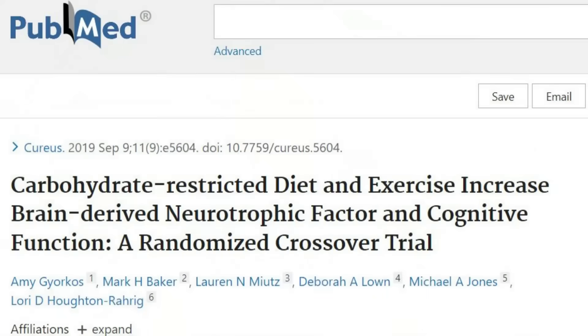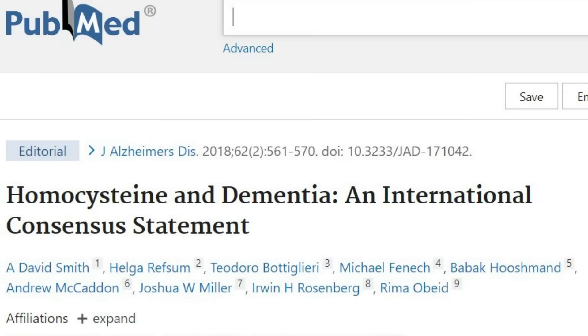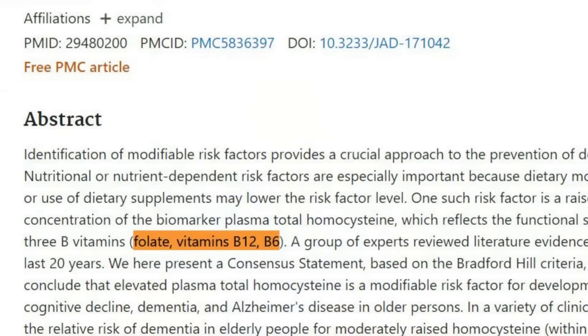A 2019 paper shows that exercise and a lower carb diet can raise BDNF. Now that we understand the significance of blood markers in detecting cognitive decline, let's explore how we can lower homocysteine levels by adopting a few simple lifestyle changes. Consuming a diet rich in folate, vitamin B6, and vitamin B12 can help lower homocysteine levels.